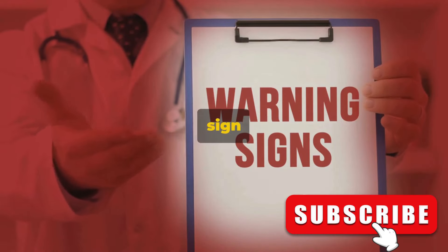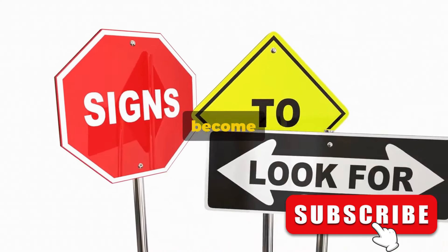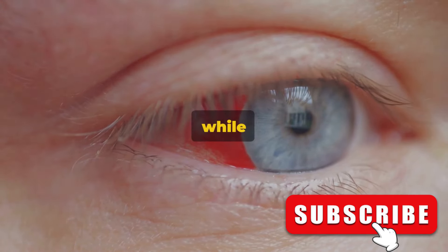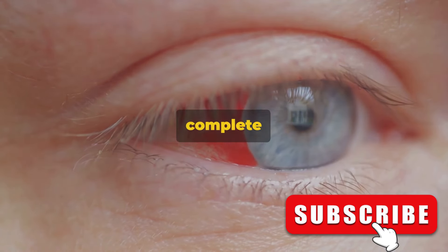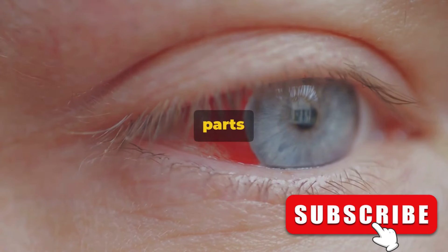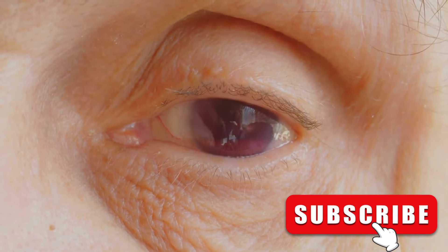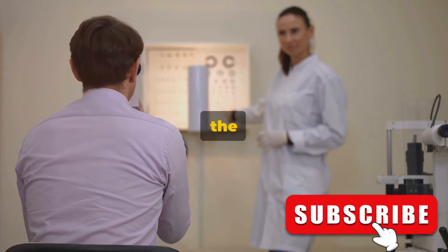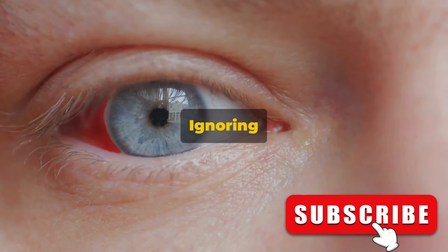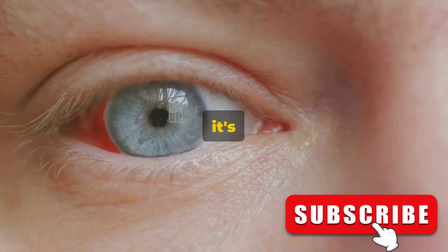Vision problems can also be an early warning sign of a stroke. Our eyes are the windows to the world around us, but when a stroke threatens, these windows can become clouded or even shut. Vision issues can take various forms — some people might experience blurred vision, while others might suffer from double vision or even complete loss of sight in one or both eyes. This happens because a stroke can disrupt the flow of blood to the parts of the brain responsible for vision. It's much like a power outage in a city where the lack of electricity causes the lights to go out. These vision issues might not seem severe at first, but they can quickly escalate — ignoring them could lead to irreversible damage or even blindness. If sudden vision problems occur, it's important to act quickly.